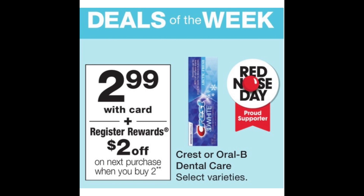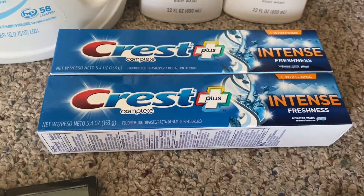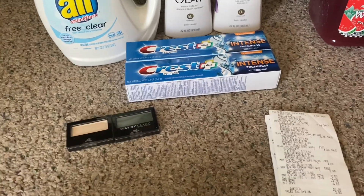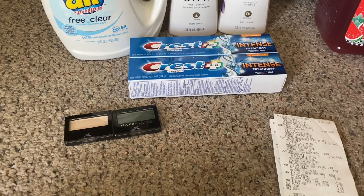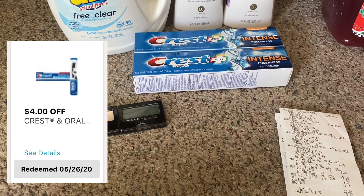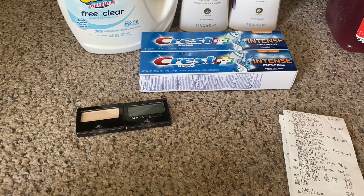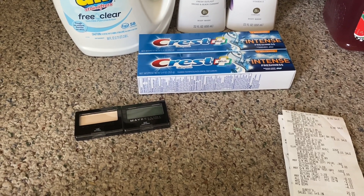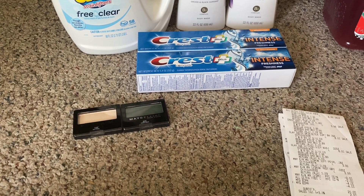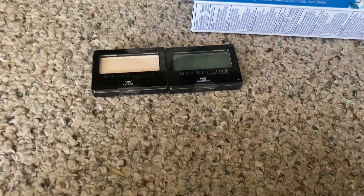The Crest Intense toothpaste is priced at $2.99 each. The deal is buy two, receive a $2 registry reward. Two at $2.99 brings the total to $5.98. I used a $4 off two Crest digital coupon, bringing it down to $1.98. With the $2 registry reward, that makes the toothpaste completely free plus a two-cent money maker.